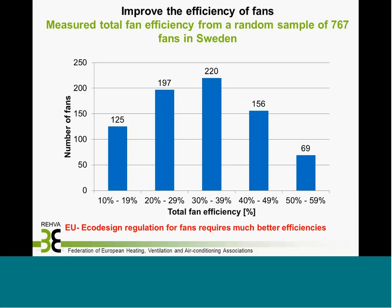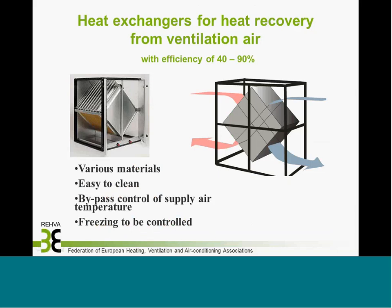The second example is a bar graph of 767 fans with measured efficiency in Sweden. The same situation likely applies across European countries — fan efficiency is generally not very high. Just by replacing and improving fan efficiency, we can save energy without reducing air quality. The EU Ecodesign regulations for fans already require much better efficiency, but this is a problem in existing buildings.